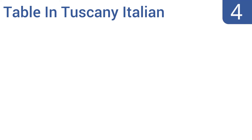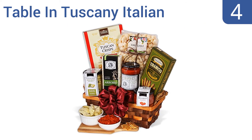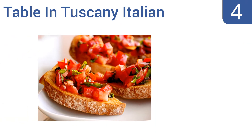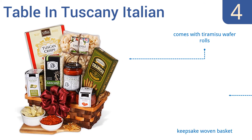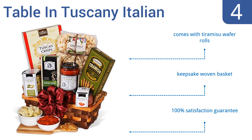At number 4. This Table in Tuscany Italian gift basket comes with everything you need to create a romantic dining experience, except for a bottle of Chianti and some Andrea Bocelli music. From appetizers like bruschetta and cracked pepper crisps to pasta with sauce, the meal is served. It includes tiramisu wafer rolls and comes in a keepsake-woven basket, with a 100% satisfaction guarantee.